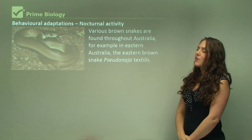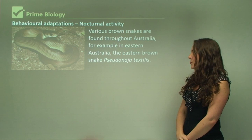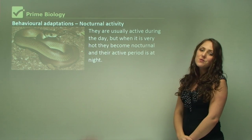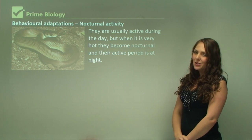Various brown snakes are found throughout Australia. For example, in eastern Australia there is the eastern brown snake, Pseudonaja textilis. They're usually active during the day, but when it's very hot they become nocturnal and their active period shifts to night.